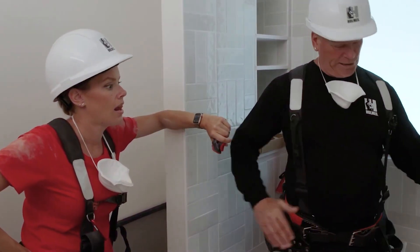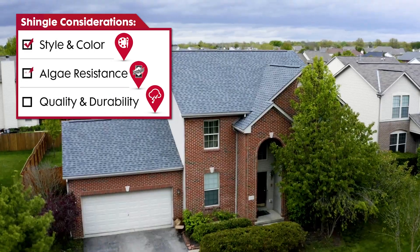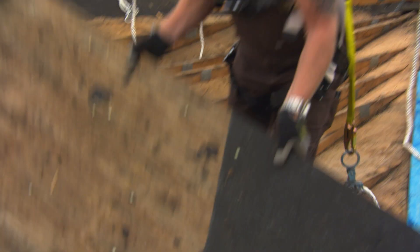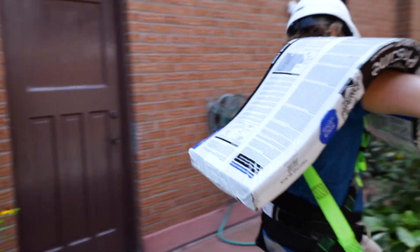Growing up around skilled tradespeople and watching my dad work, I've learned a lot about building products. When it comes to choosing a new roof for your home, there are so many things to consider, like style, colour, algae resistance, and overall quality and durability. Whether on a job site or planning for a remodel, my dad and I both look for products that use the latest innovations and technologies.